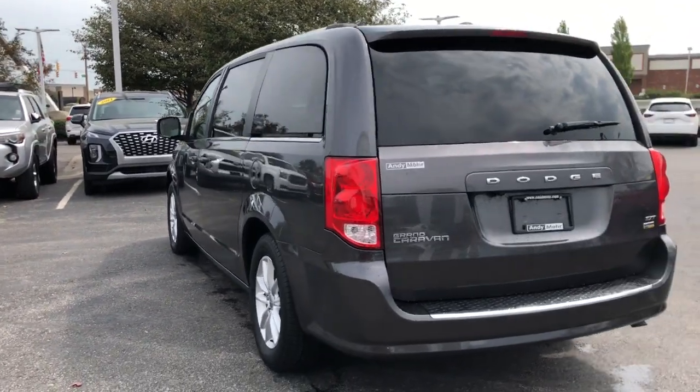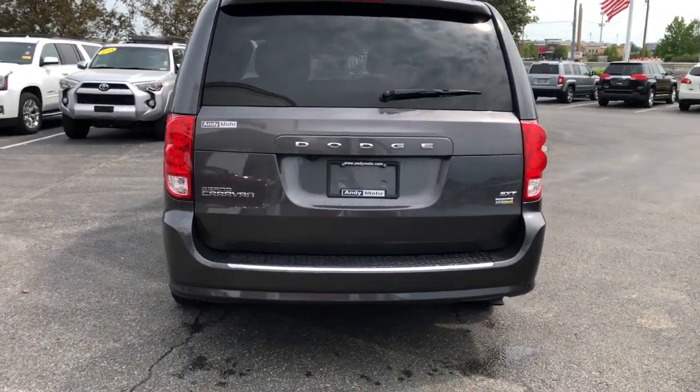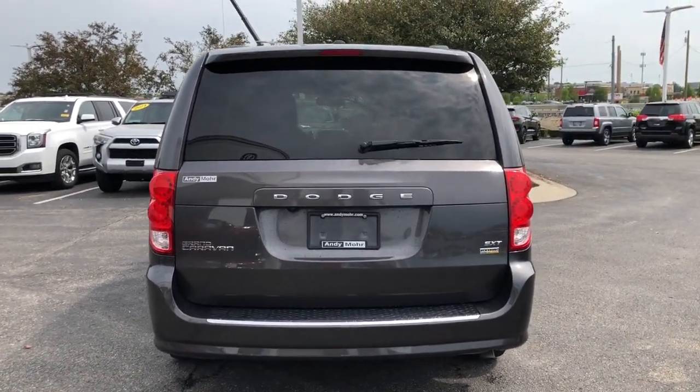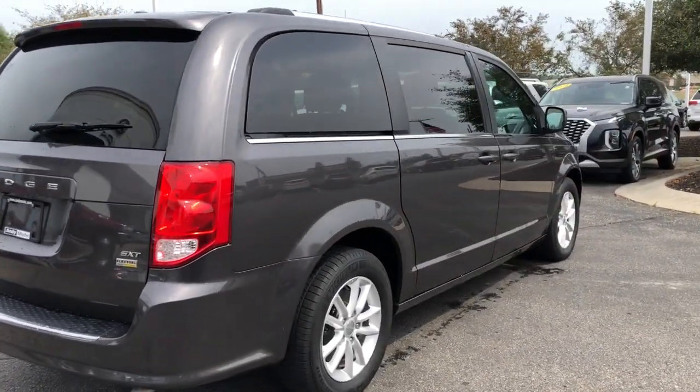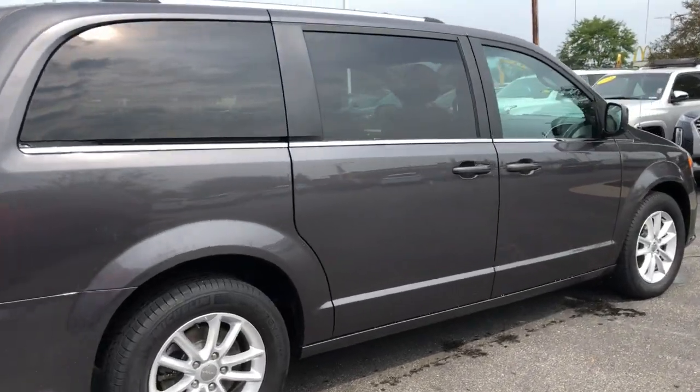Power liftgate, electronic stability control, leather-wrapped steering wheel, aluminum wheels, Bluetooth, leather seats, trip computer, power windows, bucket seats, four-wheel disc brakes.